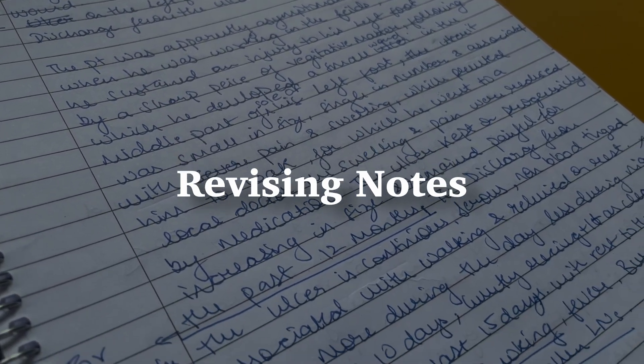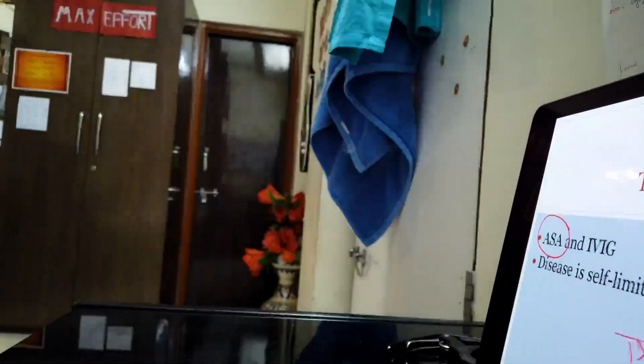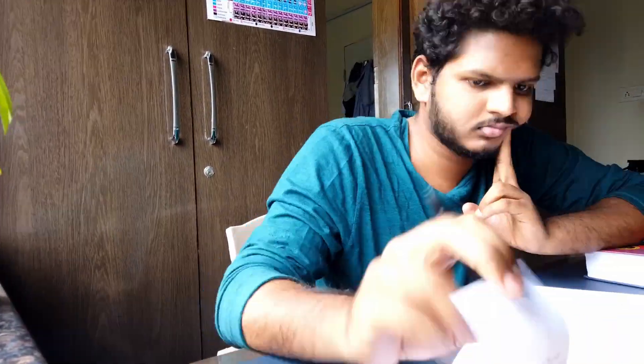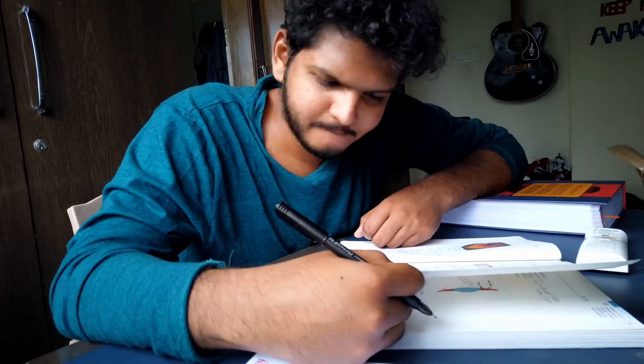Moving on to the next point: the most important thing is you have to revise. Otherwise, there is no point to your notes. I still regret not revising my pathology or pharmacology notes after I came into third year and final year. So read your notes after you have written them. The schedule I personally follow is when I'm done with the videos of one particular subject — let's say pediatrics — I give myself around 3 or 4 days to revise the entire notes of pediatrics. And gradually, as I solve the question bank, I add those question bank notes into my own notes.